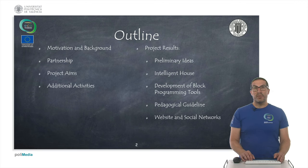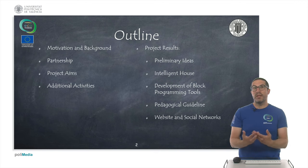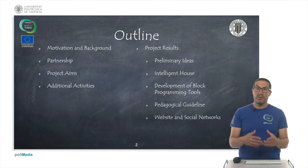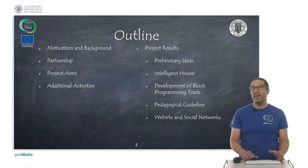This is the outline of the presentation. First I'm going to introduce the motivation and the background on which we have based the developments of our project, then I will introduce the partnership and the aims of the project, some additional activities related with the development of the project, and I'm going to present the results that we have obtained.